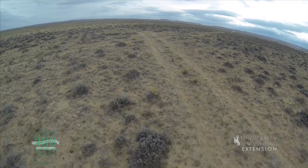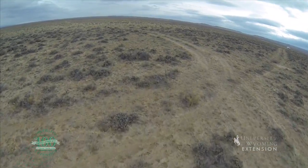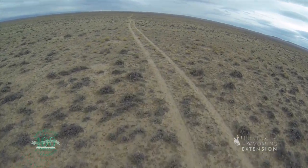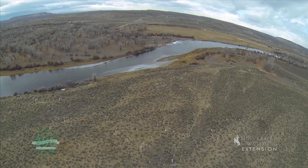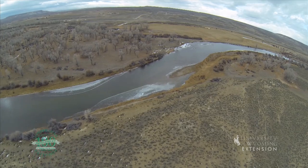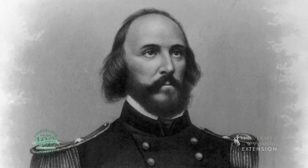The Lander Cutoff, also known as the Lander Trail or the Lander Road, was part of a larger effort undertaken by the federal government to create a national wagon road. Frederick Lander was a soldier, surveyor, and engineer tasked with surveying this national wagon road.